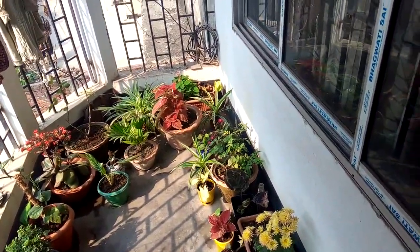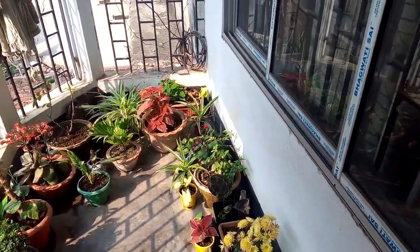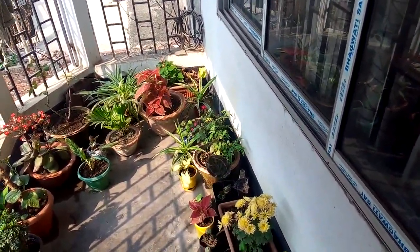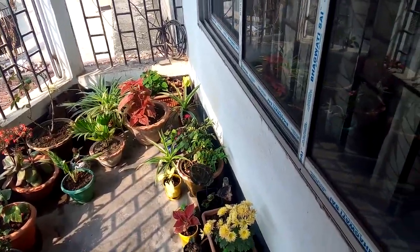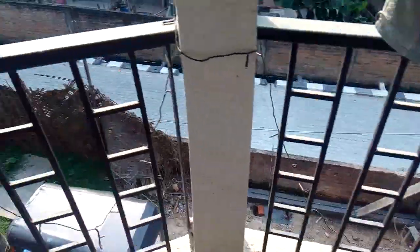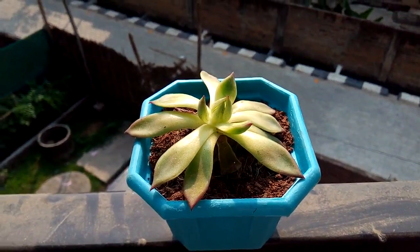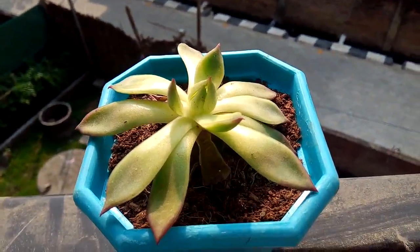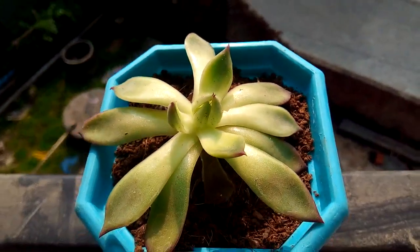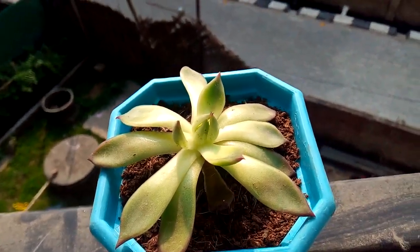It's not just any plant — it belongs to the succulent family and the plant looks like a Lotus, so it's a very beautiful plant. This plant is called Echeveria. You can see it has a Lotus-shaped form, and I'm going to discuss everything about it.